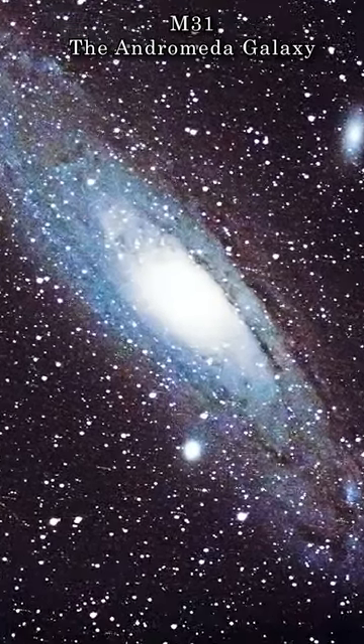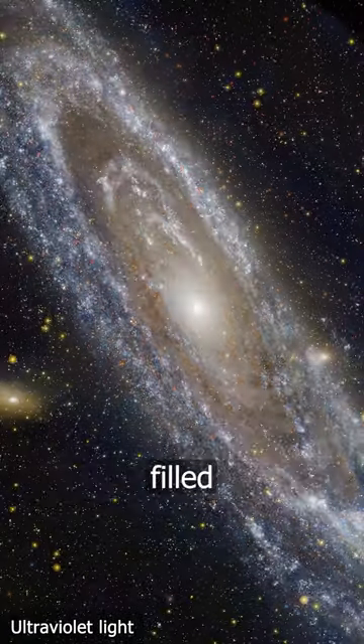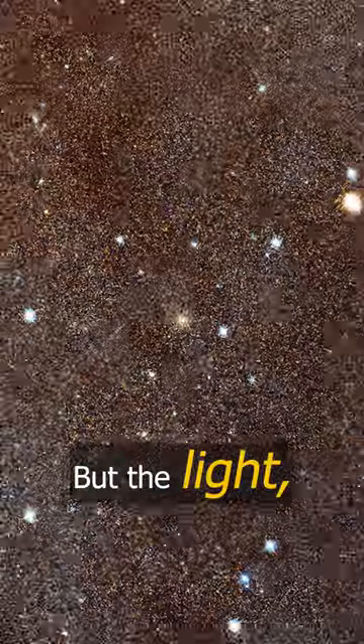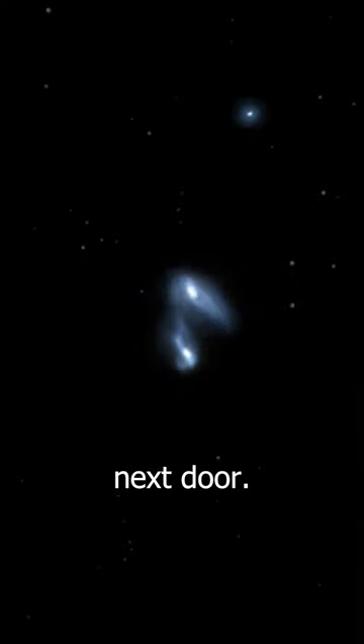You do wonder how many worlds we're looking at right now that no longer exist. What appears to be a playground filled with a trillion stars is in fact a graveyard filled with thousands and thousands of now ancient relics — solar systems that have since disappeared. But the light, the information, is yet to reach us here at the galaxy next door.